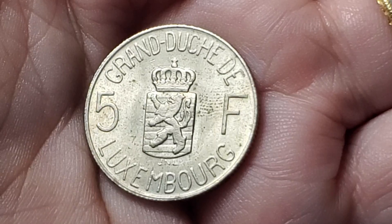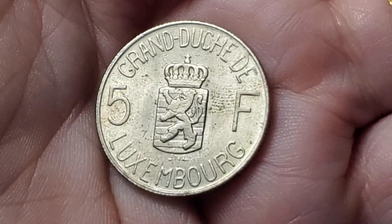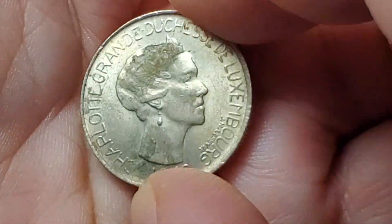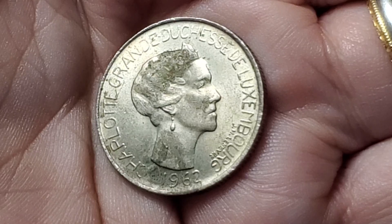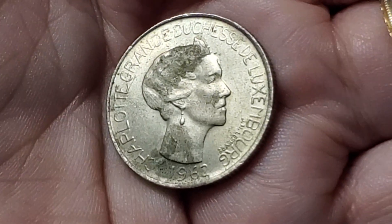This coin from Luxembourg is a little bit dirty, but it's an older coin that I don't see quite as often. It has a value of 5 francs and a date of 1962 on it, and features Charlotte, the Grand Duchess of Luxembourg. This one is KM51.